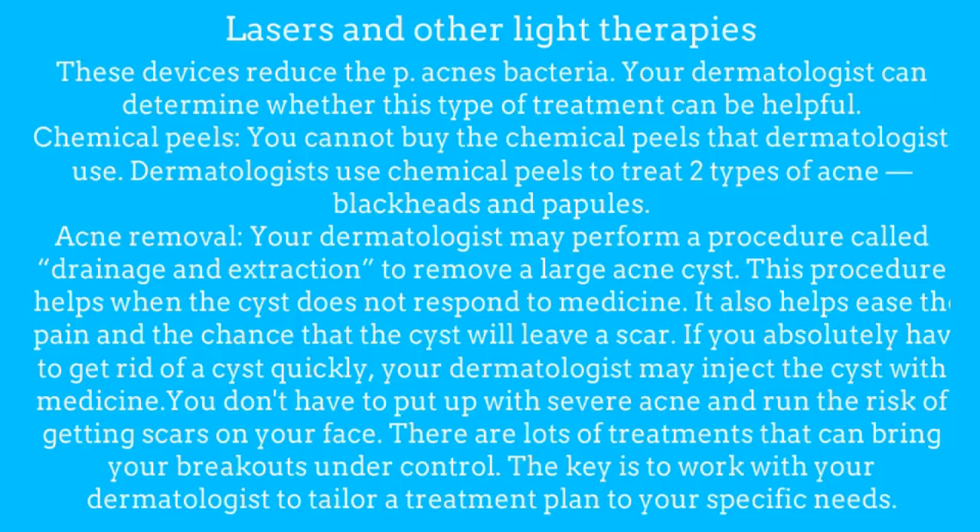Chemical peels: you cannot buy the chemical peels that dermatologists use. Dermatologists use chemical peels to treat two types of acne — blackheads and papules. Acne removal: your dermatologist may perform a procedure called drainage and extraction to remove a large acne cyst. This procedure helps when the cyst does not respond to medicine, and also helps ease the pain and the chance that the cyst will leave a scar. If you absolutely have to get rid of a cyst quickly, your dermatologist may inject the cyst with medicine.